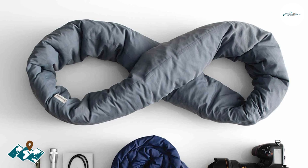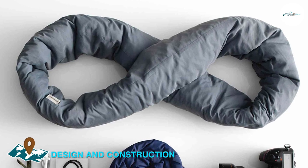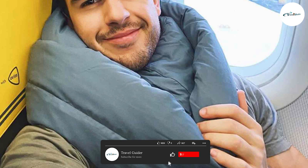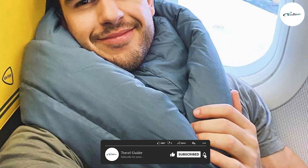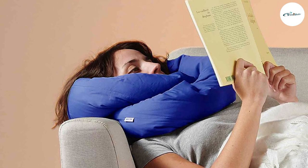The pillow boasts a unique design that sets it apart from traditional travel pillows. It features a U-shaped design with an innovative twist. Made from soft and plush memory foam, it provides excellent support and comfort for your neck and head during long journeys. The pillow is covered with a soft and breathable fabric, ensuring a cozy and relaxing experience.